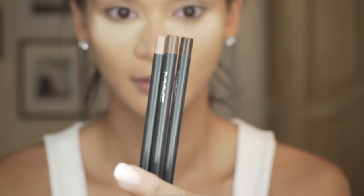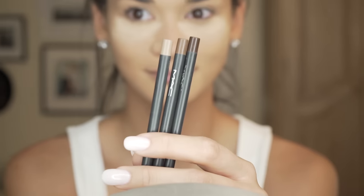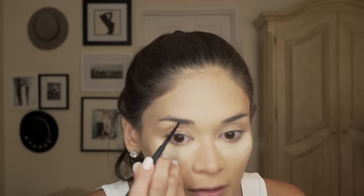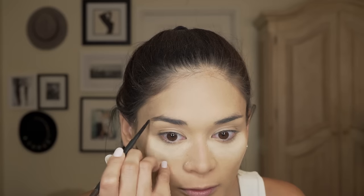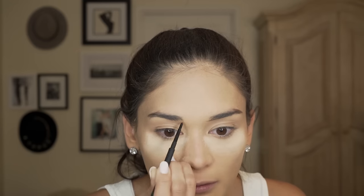We're gonna do eyebrows first. I have three shades: Spike, Lingering, and Fling — the retractable eyebrow pencils from MAC. Why do we need three shades? Because it doesn't look good when you just use one shade for your eyebrows — you want to do a 3D effect. The darkest shade, Spike, I use it at the ends of my eyebrows and then just a little bit here to trace it.